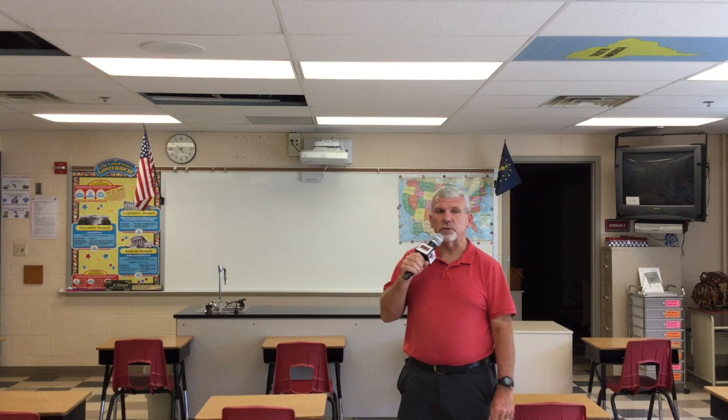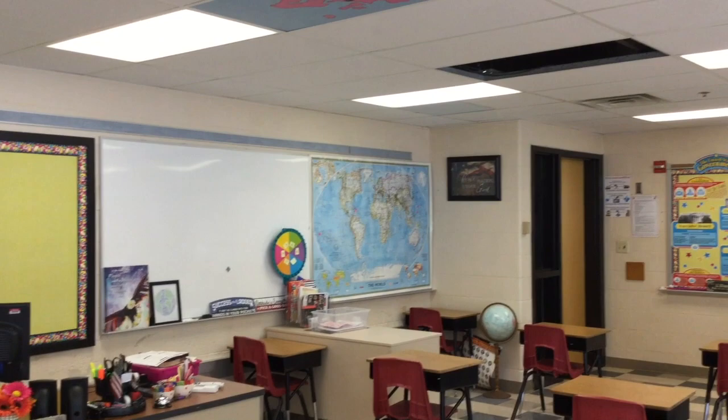Here we are in Mrs. Lochner's fifth grade science and social studies room. As you can see, she's got her desks spread out a little bit more for social distancing. I just wanted to look around and see what a great science room it is. It's about twice the size of the other classrooms, and she's got it decorated really nice for science and social studies. She's ready to get started as well.